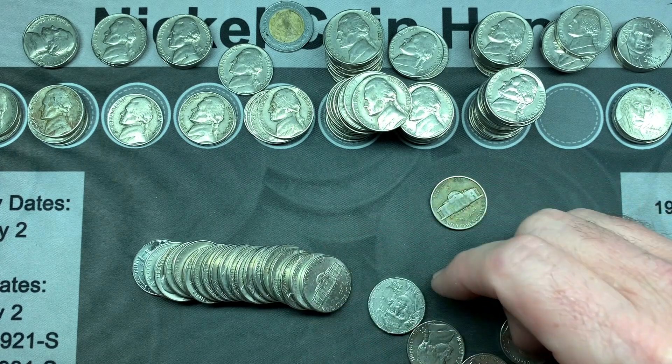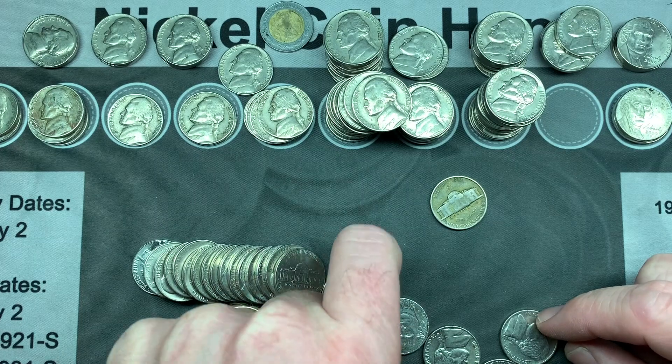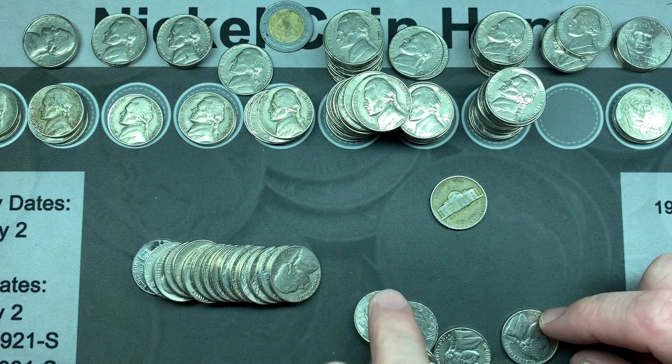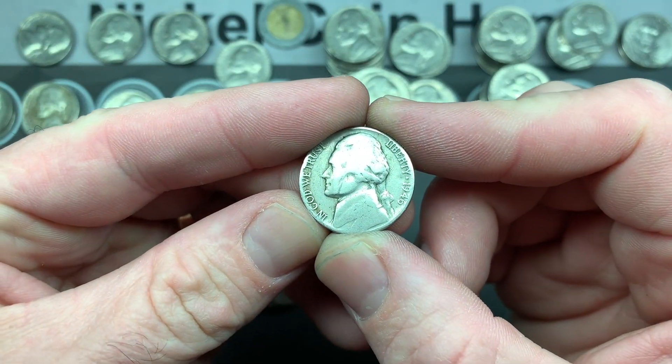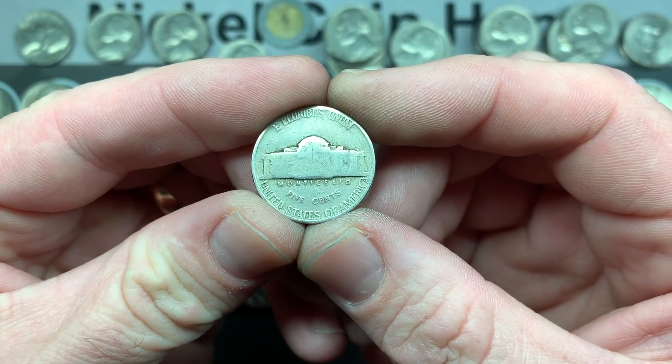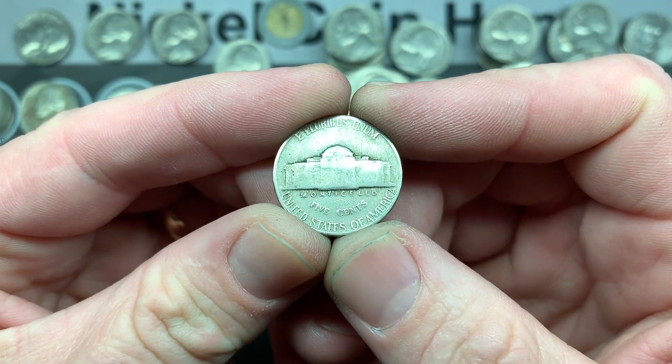This roll still has more to give — we also found a 1946 Philadelphia. I knew we were going to have another oldie in there. Well, I didn't know it, but I was hoping.